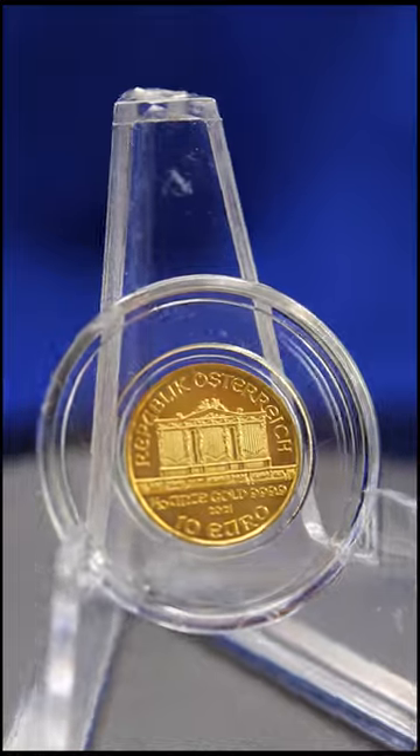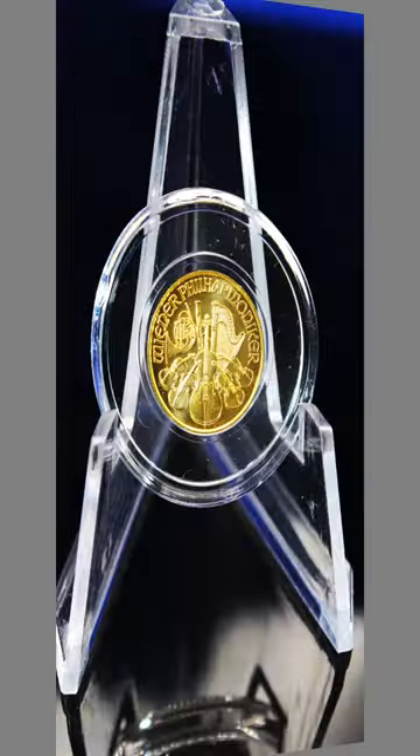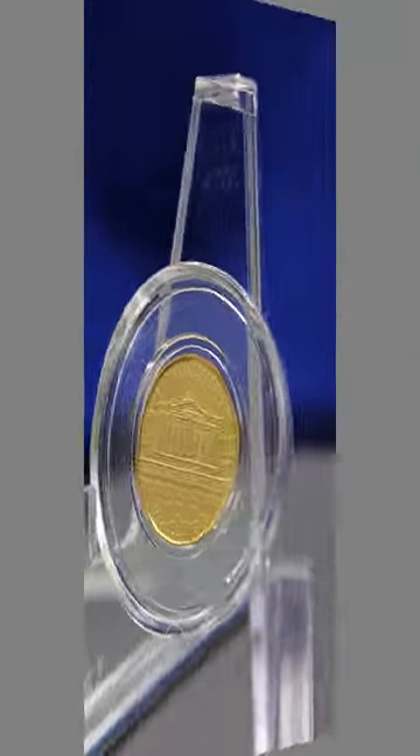The design of the coin features the great pipe organ on the obverse and a collection of musical instruments on the reverse. The coin has a face value of 10 euros and is made of 4 nines fine pure gold.